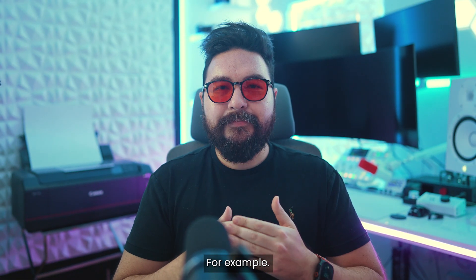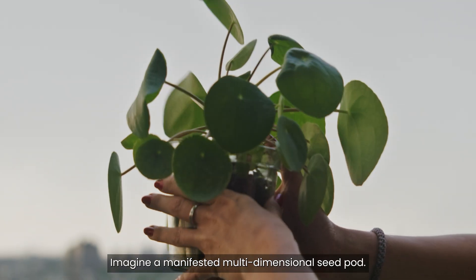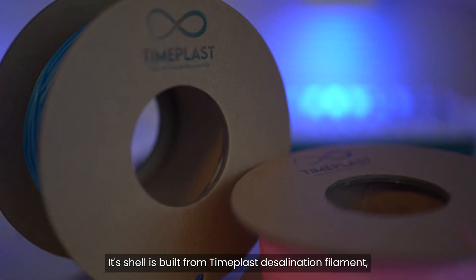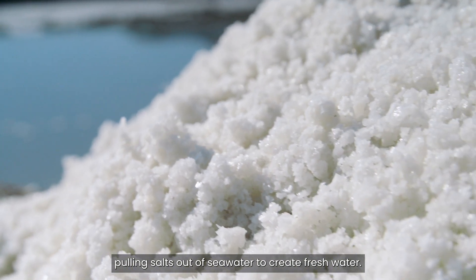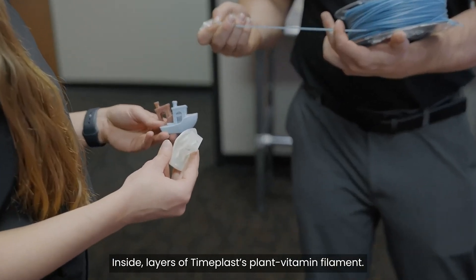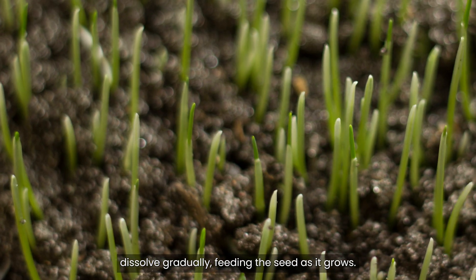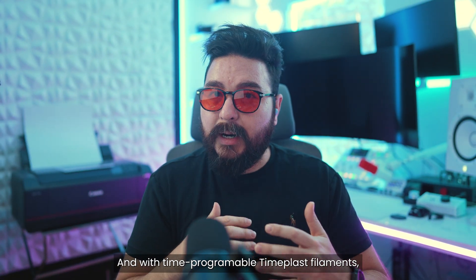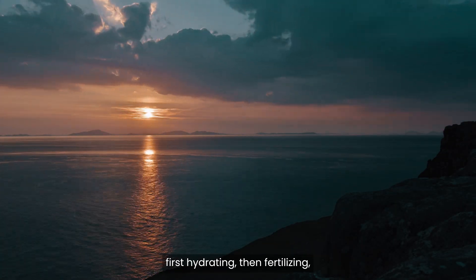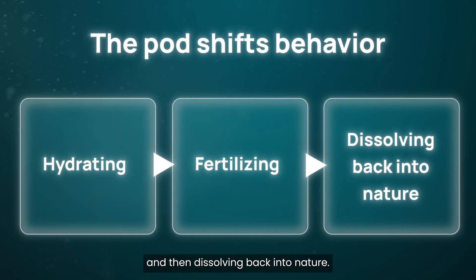For example, I would personally use it like this. Imagine a manifested multidimensional seed pod. Its shell is built from Tamplas desalination filament, pulling salts out of seawater to create fresh water. Inside, layers of Tamplas plant vitamin filament dissolve, gradually feeding the seed as it grows. And with time-programmable Tamplas filaments, the part shifts its behavior week by week — first hydrating, then fertilizing, and then dissolving back into nature.